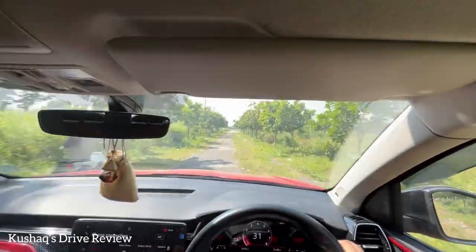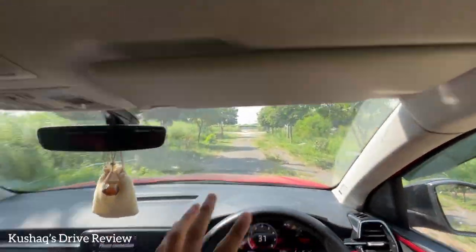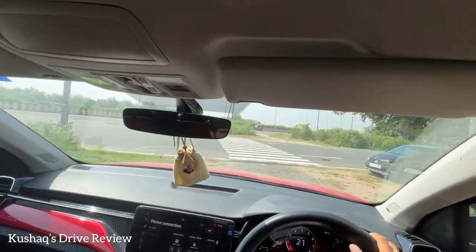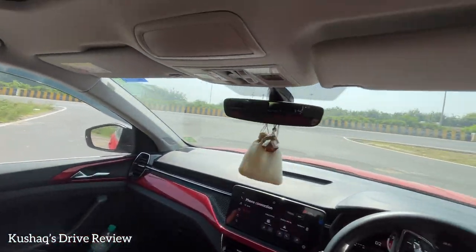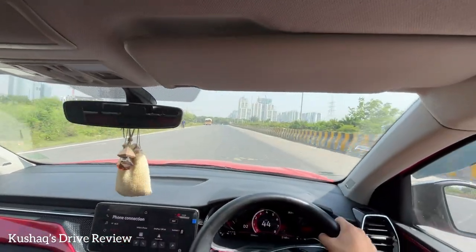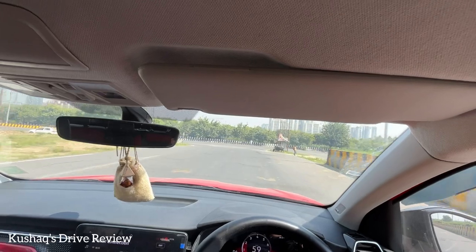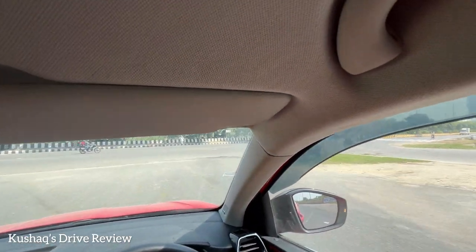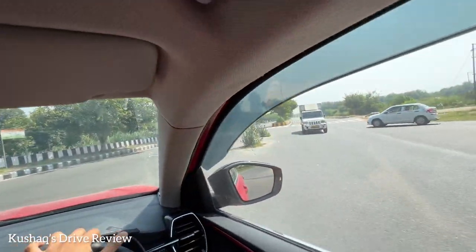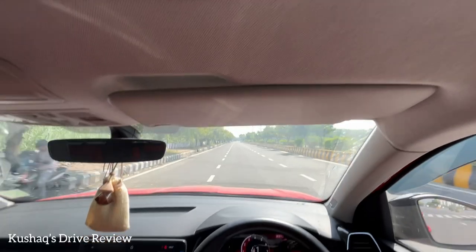The comfort in the Honda Elevate is unmatched — it's better than the Skoda Kushaq, and it has higher ground clearance too. But if you want a fun-to-drive car with great part-throttle response and phenomenal mid-range performance, the Skoda Kushaq is the one to choose. The Honda Elevate's safety is yet to be tested and might get a four-star rating, though we aren't sure yet.